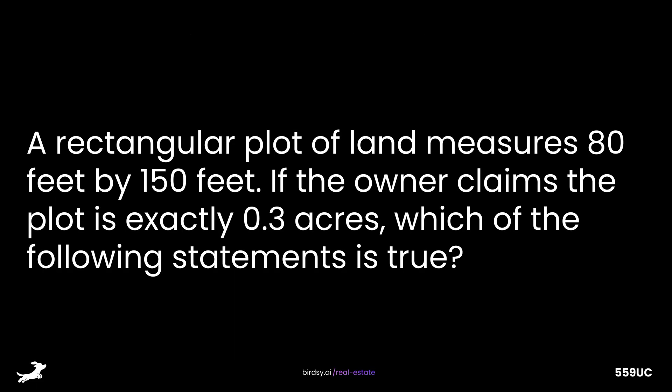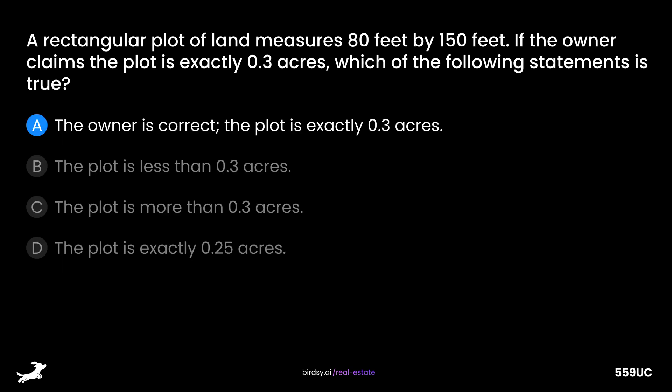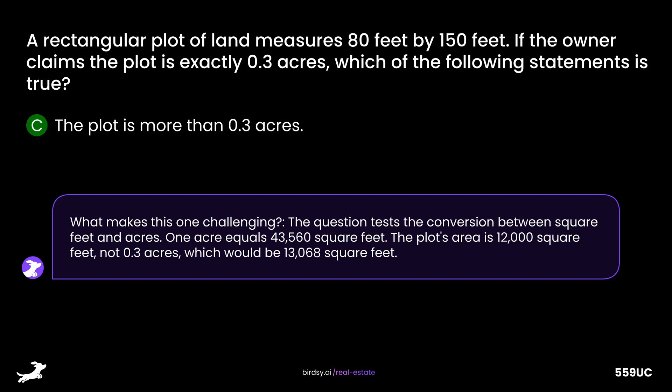A rectangular plot of land measures 80 feet by 150 feet. If the owner claims the plot is exactly 0.3 acres, which of the following statements is true? Is it A, the owner is correct; B, the plot is less than 0.3 acres; C, the plot is more than 0.3 acres; or D, the plot is exactly 0.25 acres? The answer is C, the plot is more than 0.3 acres. One acre equals 43,560 square feet. The plot's area is 12,000 square feet, not 0.3 acres, which would be 13,068 square feet.